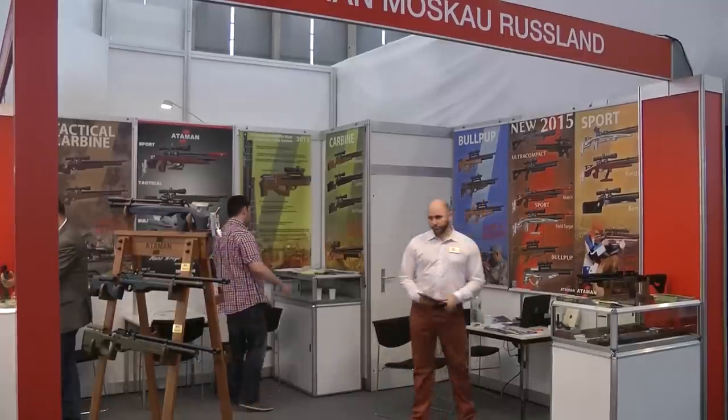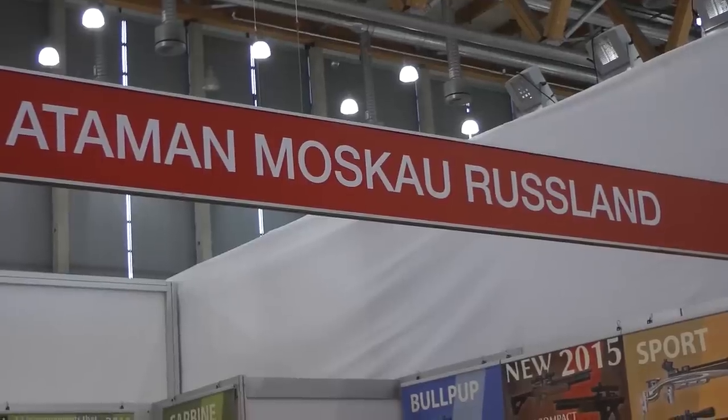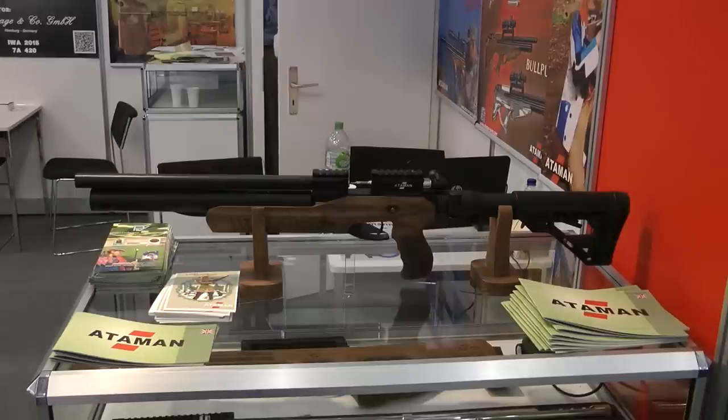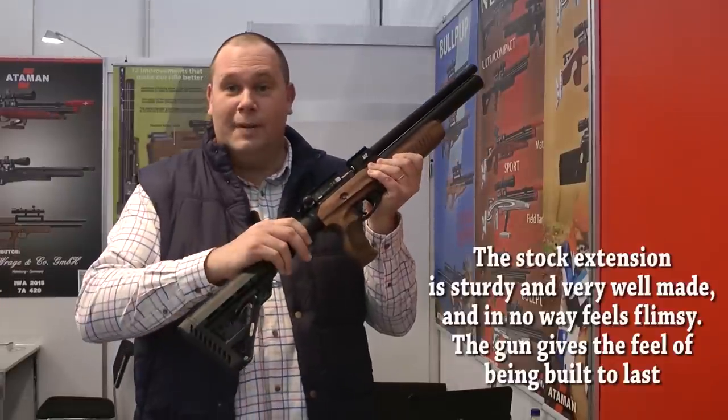A manufacturer that's catching everyone's eye at Iowa is Ataman, Moscow, Russia — and I hope I've said that right. The rifle that's catching everyone's attention is the Ataman Ultra Compact Carbine, and the reason it's an attention grabber is because of this.